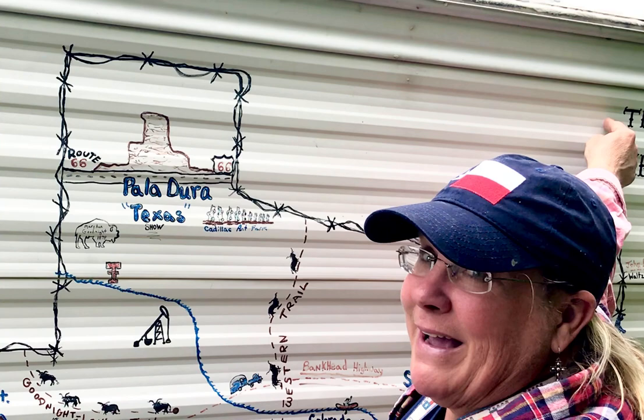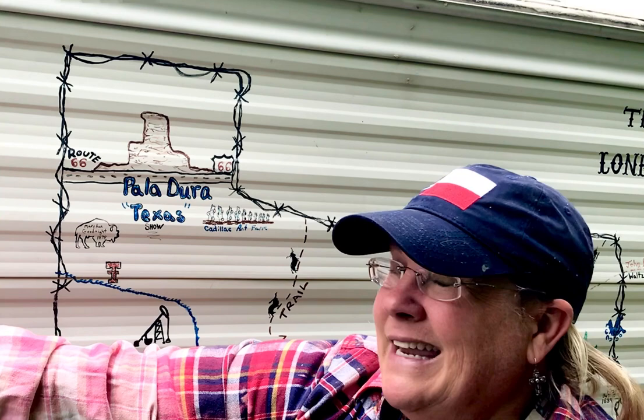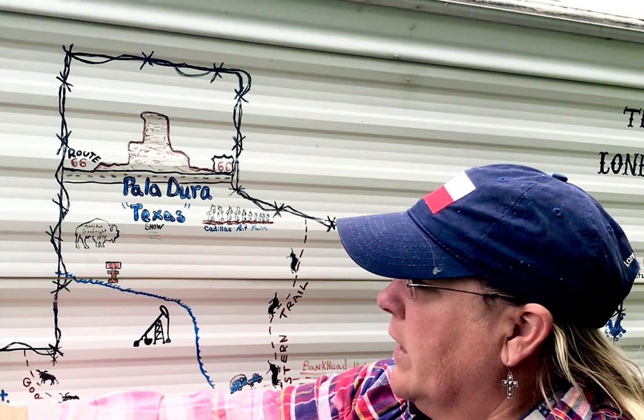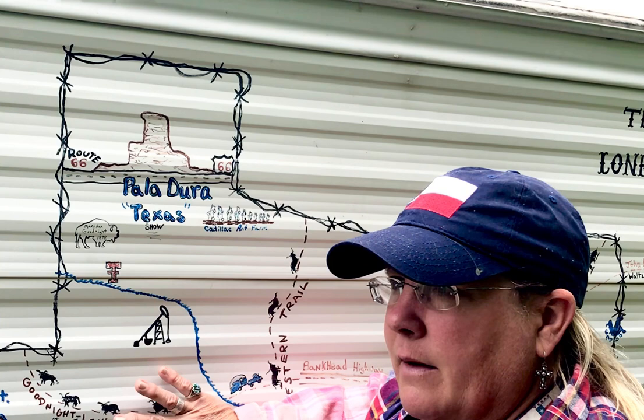Route 66 started in Chicago — I don't have Chicago on my map — going through Texas all the way down to L.A. I wouldn't put L.A. on my camper; it's too big for me. And the Bankhead Highway — John Bankhead is the one that did it. It's a highway that went through from Washington D.C. through San Diego, and it goes through Texas. That's the little route I drew through there.